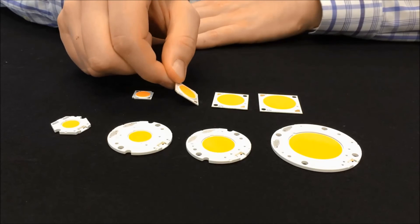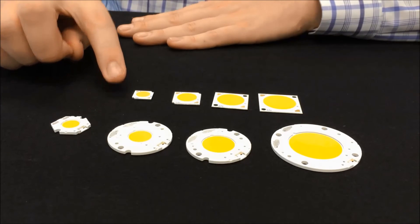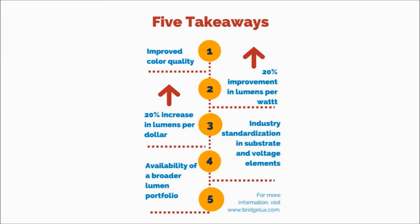The 5 key takeaways of the Bridgelux 7th generation Vero series and V-series products to keep in mind when designing your future installations include: improved color quality, a 20% improvement in lumens per watt, a 20% increase in lumens per dollar, industry standardization in substrate and voltage elements, and availability of a broader lumen portfolio.